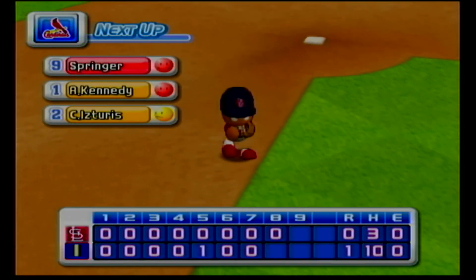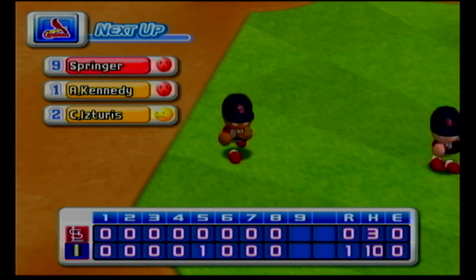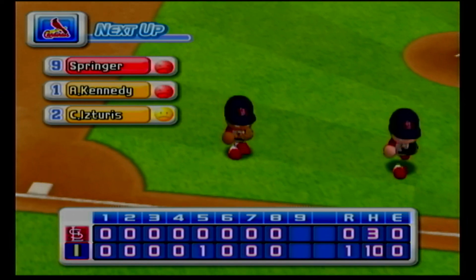No runs, one hit, no errors, one man left on base. At the end of the eighth inning, Indianapolis lead, the Cardinals zero.